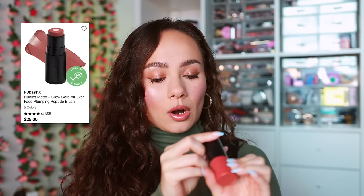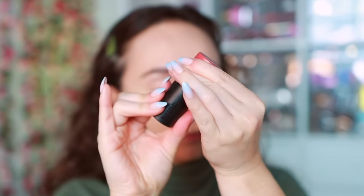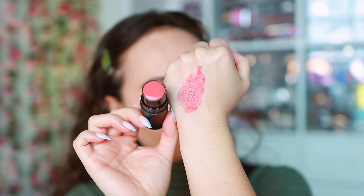I picked up the Nudies Matte and Glow Core All Over Face Blush Color in Sunset Gold — a repurchase in a different color, which tells you I love this formula. This warmer shade is really good for fall. It has a clear circle in the center that is skincare-infused. Comparing this to the original Nudies blush, this version gives more of a glow to the cheek and really adds a youthful hydration. It's a little stickier but not in a bad way — I love the glow it gives.